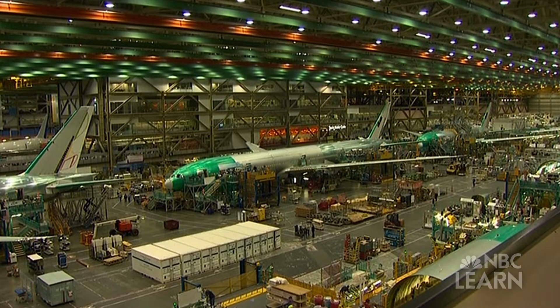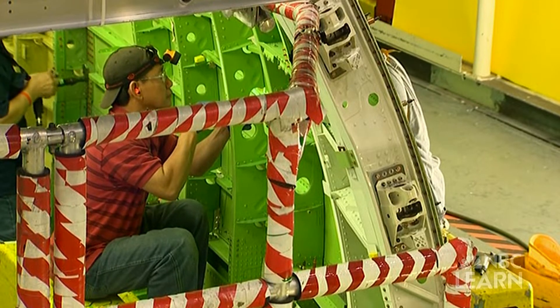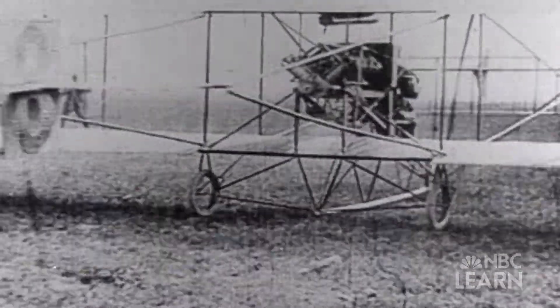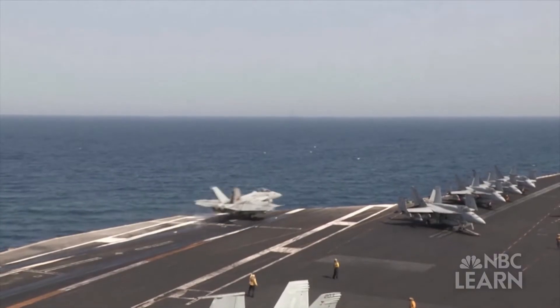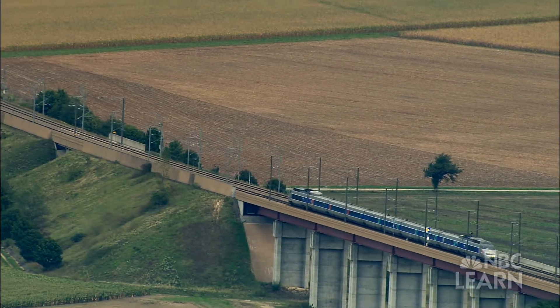But you wouldn't want to build an airplane out of steel. For that, you need aluminum, a material that's light but still strong. The Wright brothers' first airplane engine had an aluminum crankcase. Lightweight aluminum is still used in all types of aircraft to this day, as well as in high speed trains and some cars.